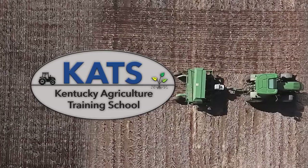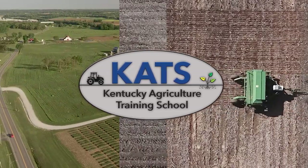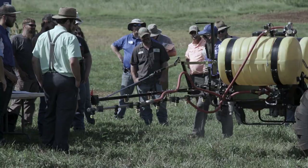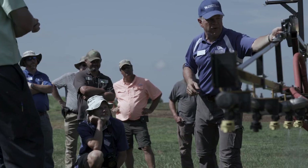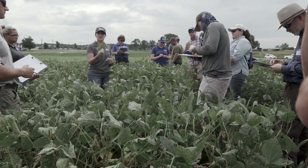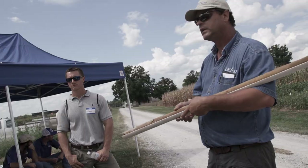The Kentucky Agriculture Training School, or CATS, began in 2016 as the Wheat Field School. University of Kentucky Extension Research Specialists continue offering workshops to consultants, advisors, producers, county extension agents, and others seeking advanced crop management training.